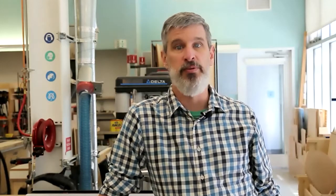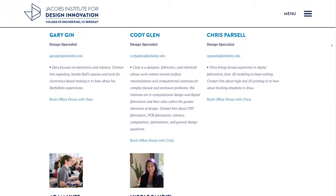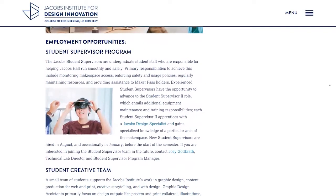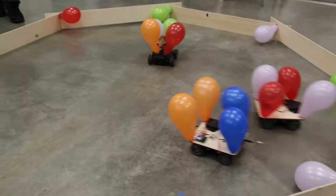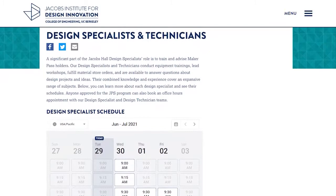The most valuable resource we have at Jacobs is our people. Apart from our amazing administrative team, the Jacobs studios are made up of professional staff, design specialists, technicians, and our student supervisors. The design specialists and technicians are a group of highly skilled professionals focused on developing our technical training programs, workshops, and most importantly, direct mentorships of students, either through hands-on experience or online office hours.